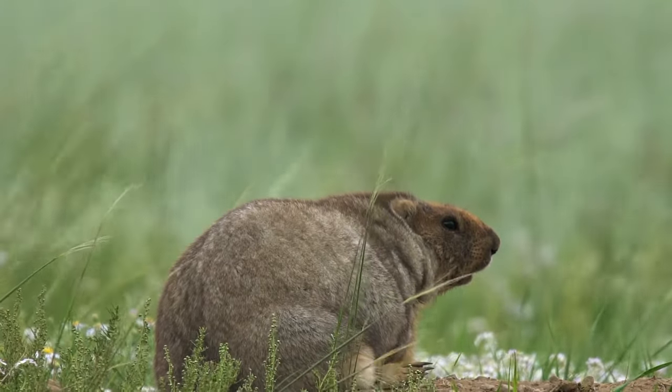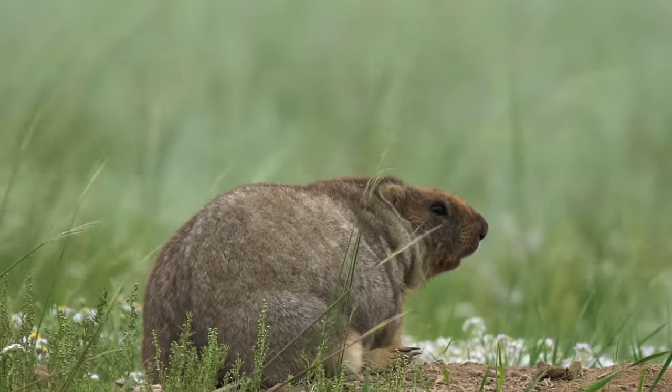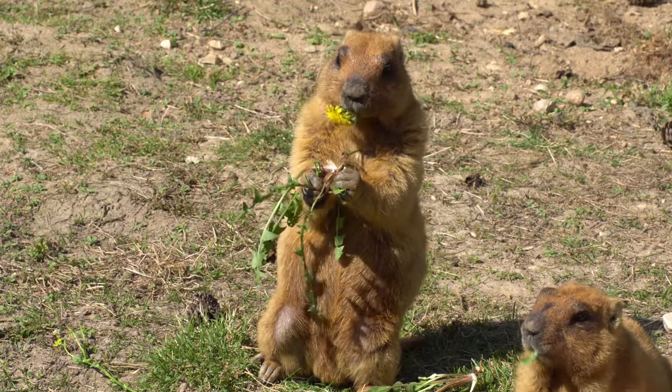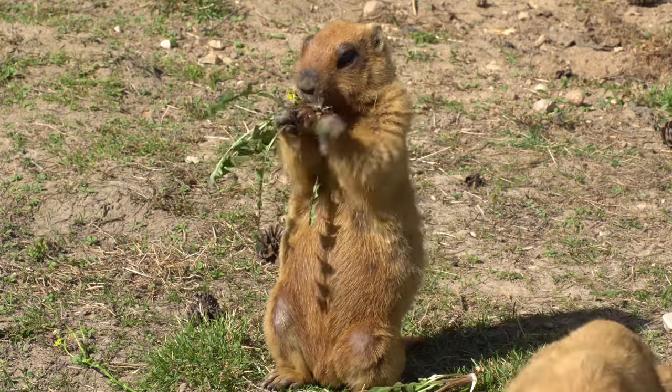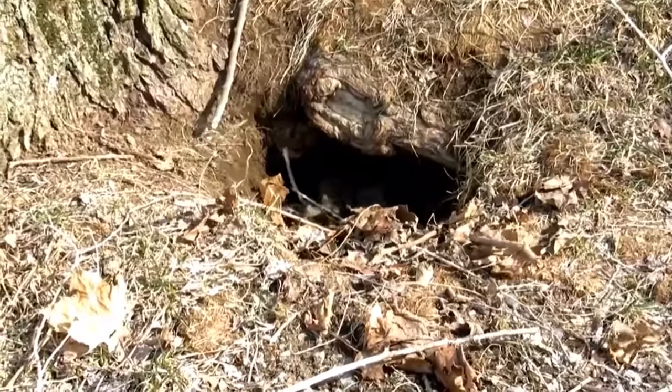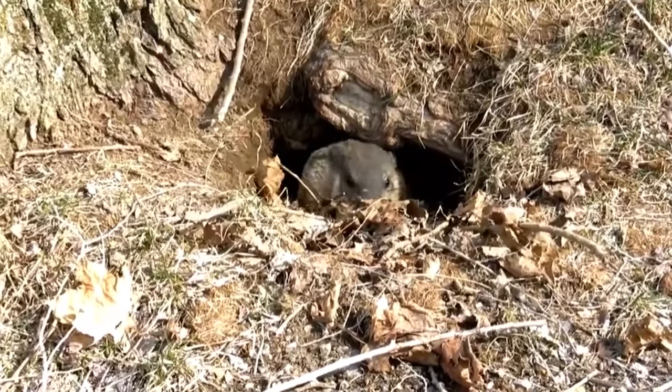If you want to know how to get rid of groundhogs from under your shed, it's best to know a variety of solutions. Given that we run an urban farm, groundhogs are one of our biggest enemies and have eaten lots of our crops. The deep holes these animals make can cause serious damage to your farm, which is why knowing how to deal with them is essential.